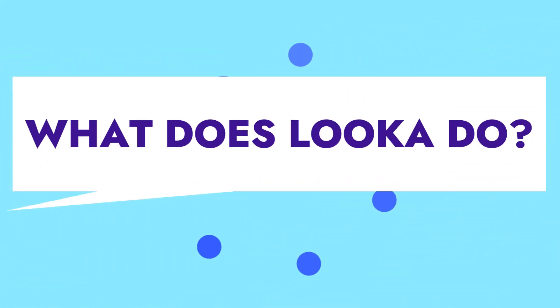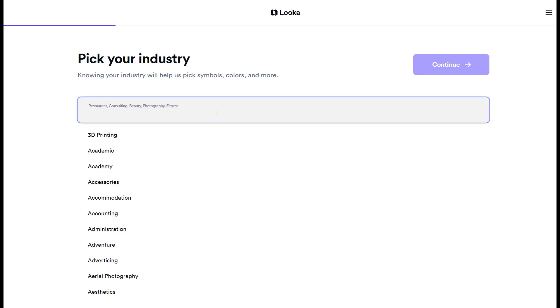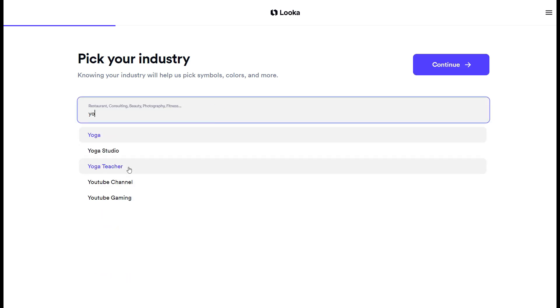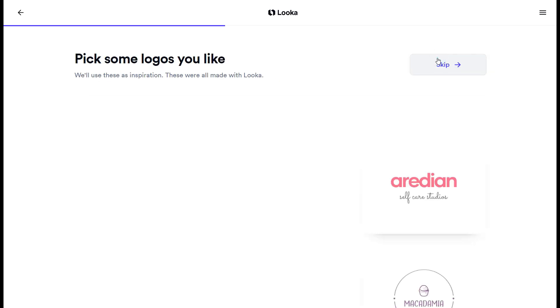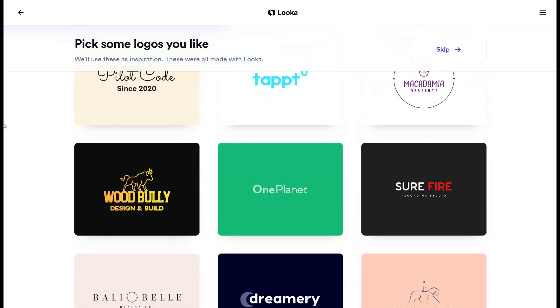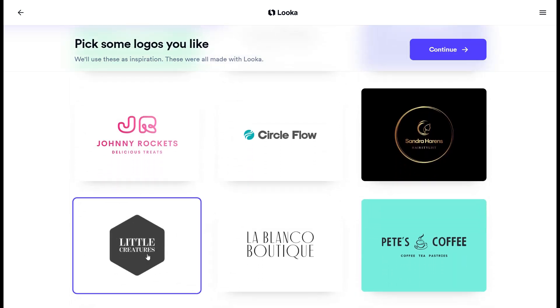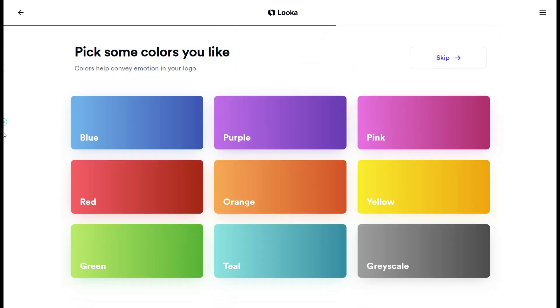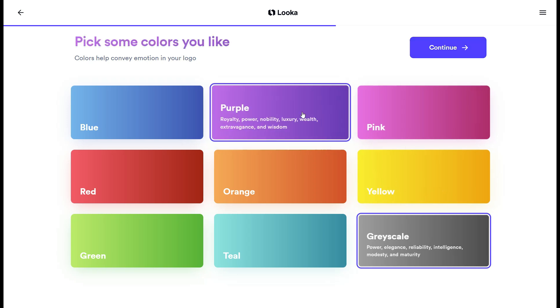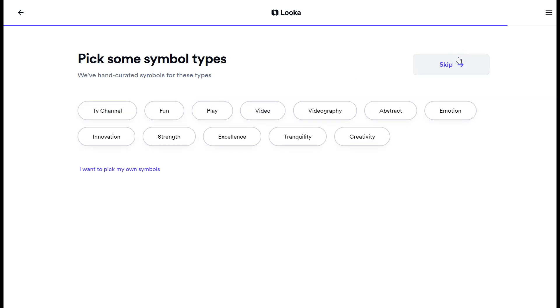Luka is a revolutionary AI-powered logo maker that provides businesses with a quick and affordable way to create logos, branding kits, and much more. It provides endless alternatives for creating your brand's new logo, business cards, and other marketing materials in minutes. It works by asking you questions about your design preferences and business model, then providing you with logo possibilities, allowing design adjustments such as symbols, colors, and fonts before finalizing your purchase.